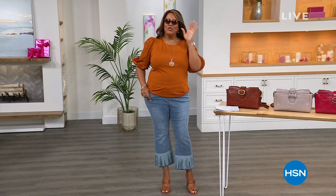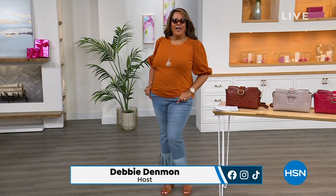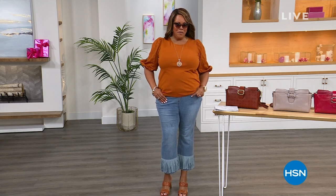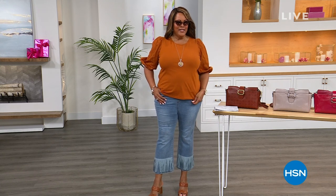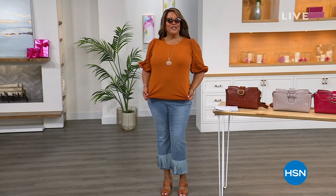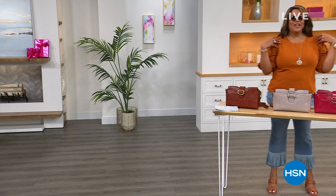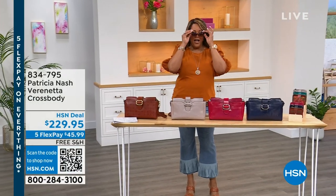Welcome back — happy 4th of July celebration! The host, Debbie D., announces that she has a collection coming up called the Curations by Debbie Denman Collection, and the jeans she's wearing will be part of it. She wore them for Patricia Nash because her designs go great with denim. The top she's wearing is coming up with Anthony as a Today's Special on Wednesday.